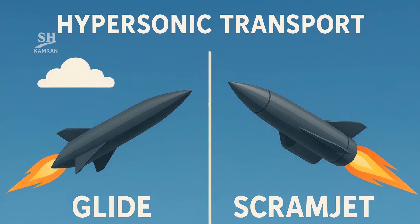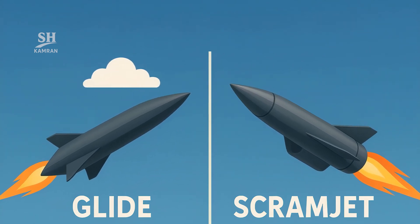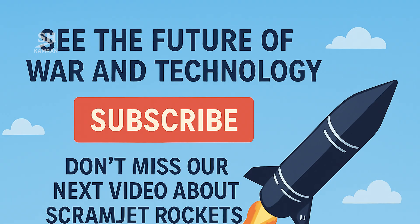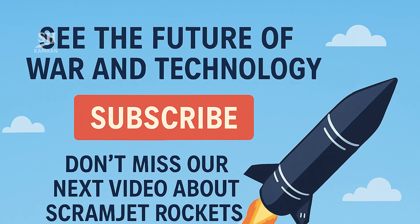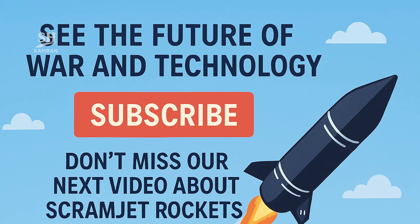We've learned how hypersonic speed is gained and steered. Glide vehicles and scramjets each bring unique strengths and risks. Defense will blend radar, space assets, lasers, and AI. Research continues — final answers are still to come.